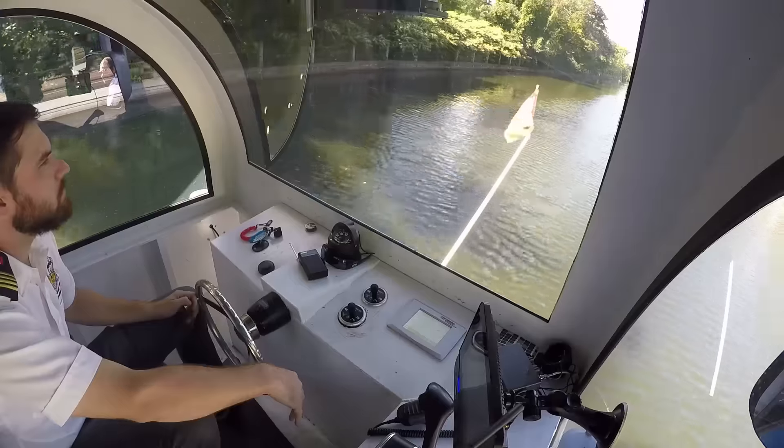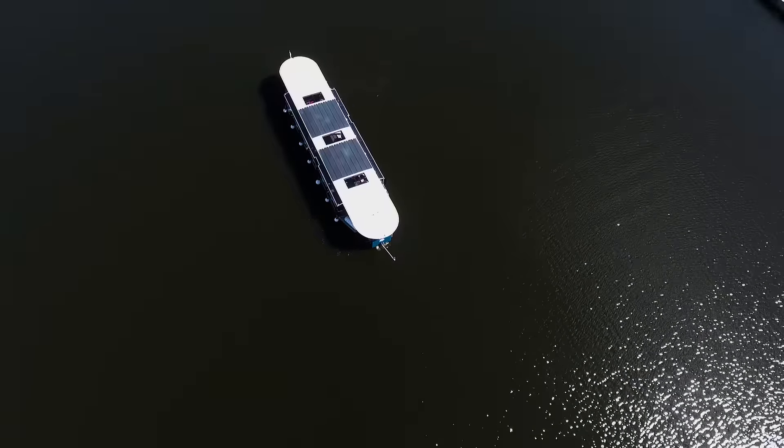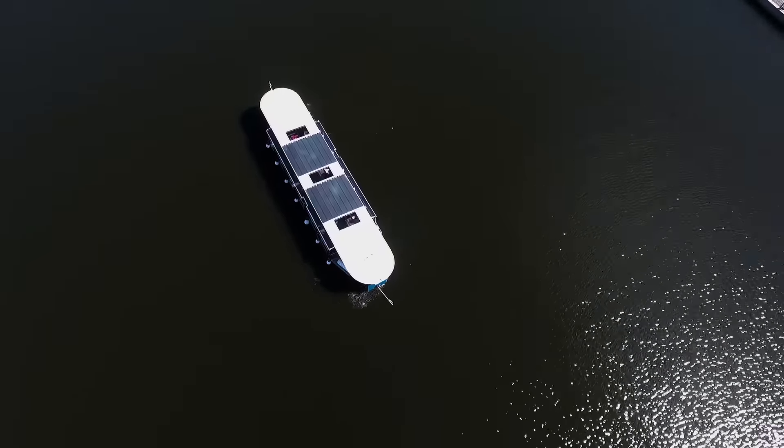We start here and the cruise goes to Dow's Lake, and we turn around with our side thrusters and then make our way back. The whole trip's about 9 kilometres.